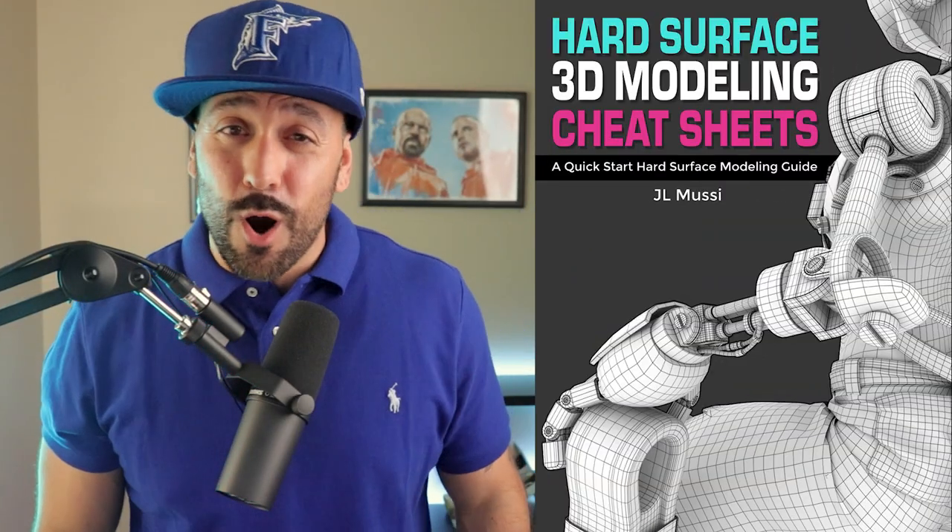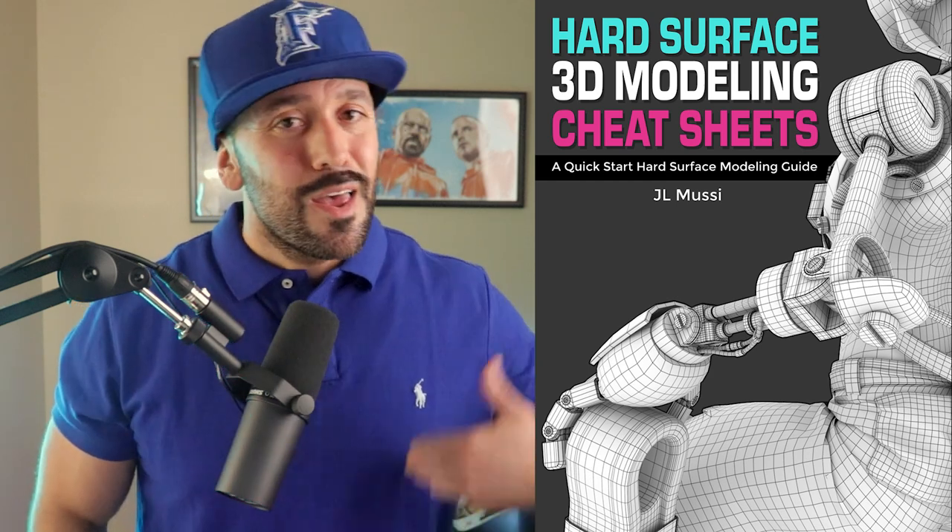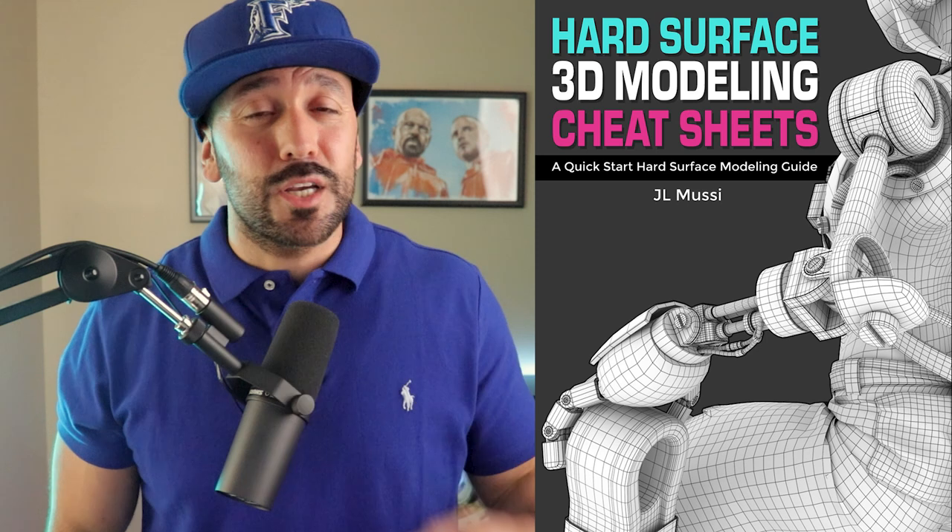Before we get started, make sure to download your copy of the hard surface modeling cheat sheets. This is a PDF resource that I put together to help you kickstart your 3D modeling, and you can do so using the link on screen.